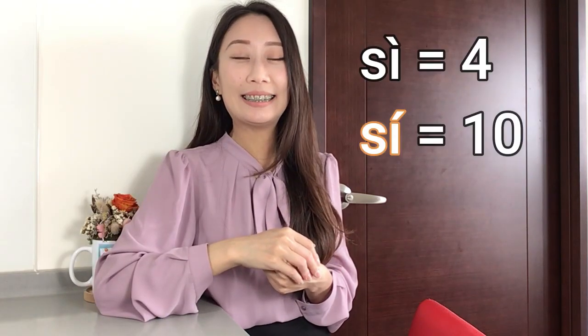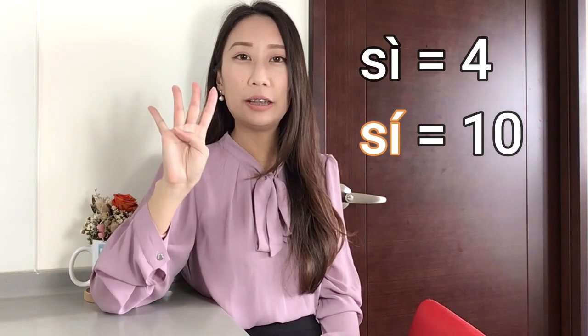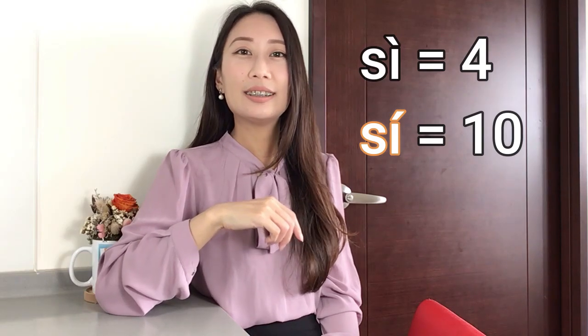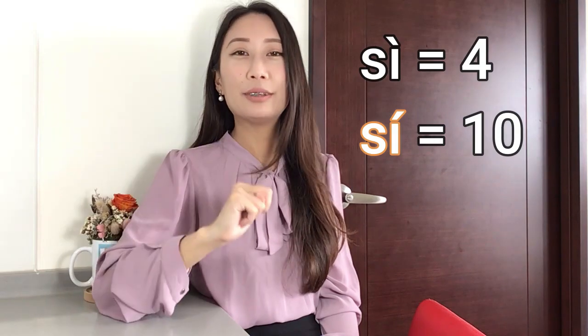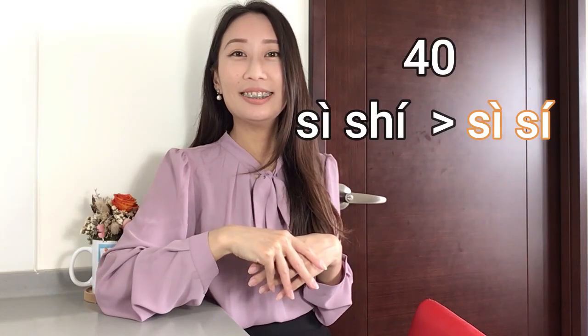The tip is that you have to listen to the tone. For 四, it's a 4th tone, falling. For 十, the tone rises — it's a 2nd tone — so that's how you know it's ten. And for 四十 (forty), Taiwanese people don't say 四十 — they say 四十, without the tongue curl.